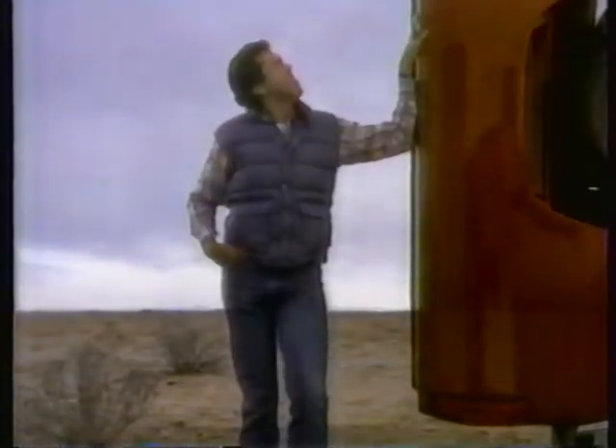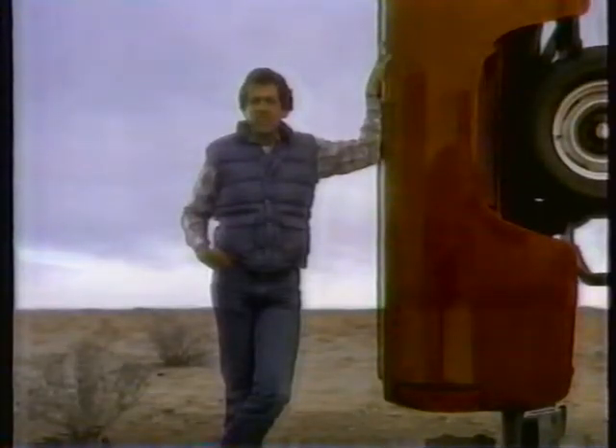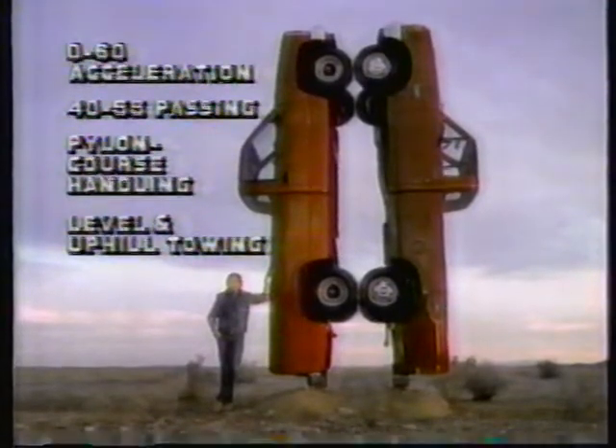Here we are again, Chevy and Ford side-by-side. USAC tested them for performance — standard half-tons with the best automatics and half-ton payloads. Result? The full-size Chevy beat Ford. Beat them in acceleration, highway passing, pylon course handling, and level and uphill trailer-towing acceleration.